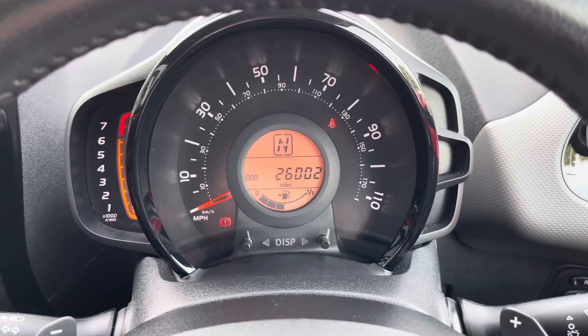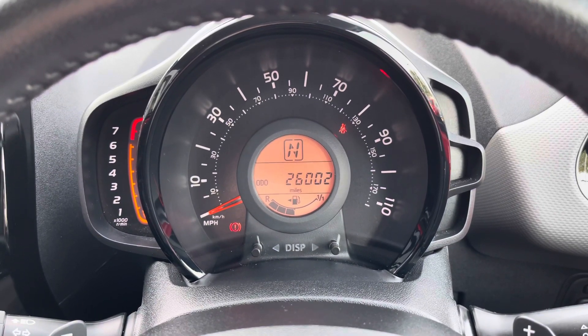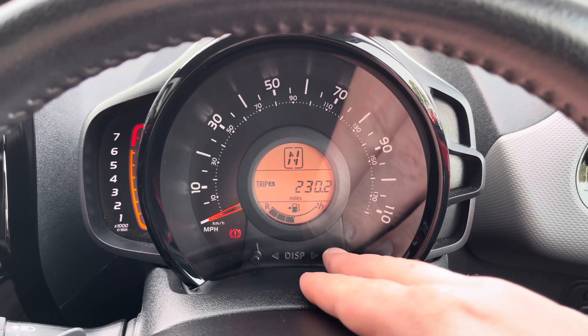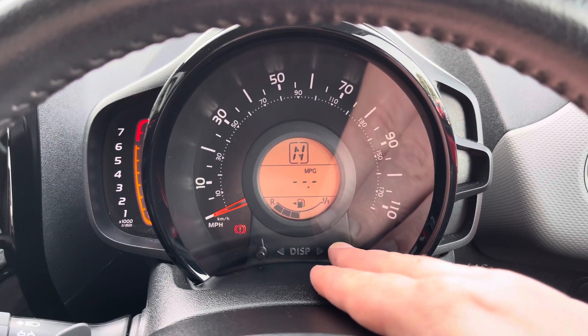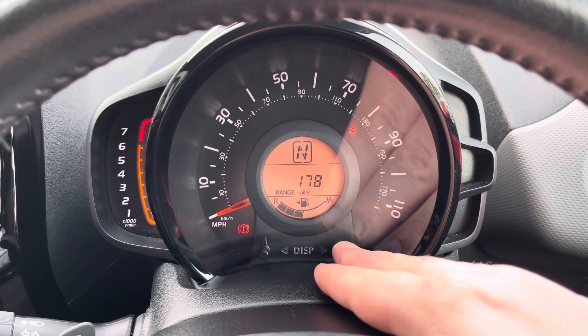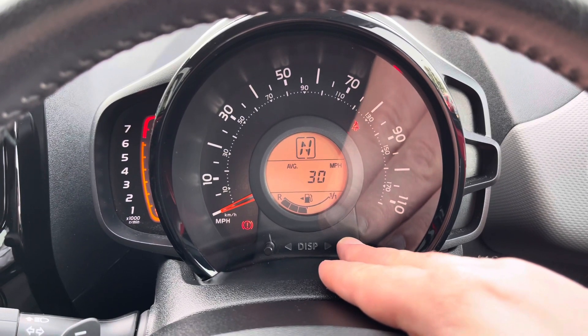The traditional speedometer is accompanied by a digital display which includes information like total mileage, two trip computers, temperature, average miles per gallon (current and total), the range to empty and average speed.